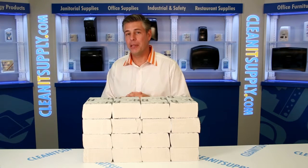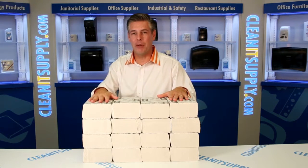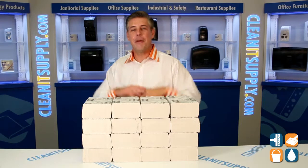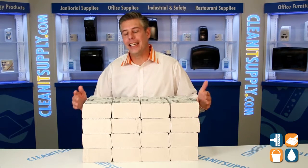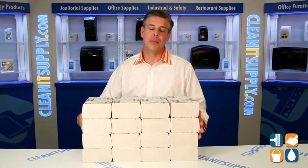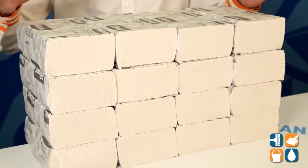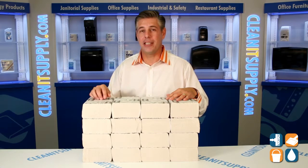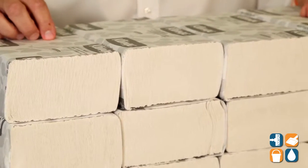Hey, this is Dan D on CleanIt TV and welcome to the Kimberly Clark Kleenex 1890 Multi-Fold Towels, available at CleanItSupply.com. Here we have the Kimberly Clark 1890 Premium Brand of the Multi-Fold Bleach White Paper Towels. If you're looking for that luxurious feel, if you want to show your clients and customers and visitors you care, check out this Kleenex brand. This is the best money can buy.